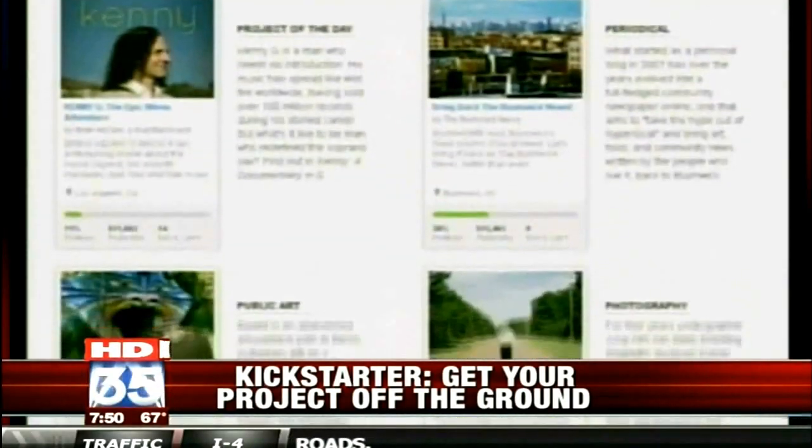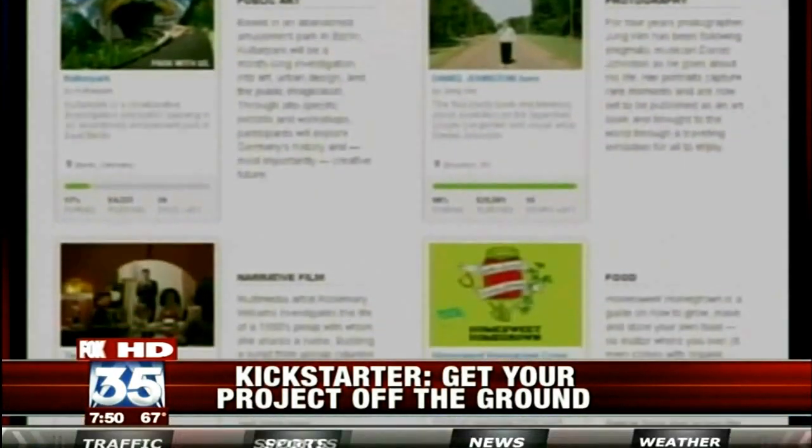Okay, so how does it work exactly? Say I want to donate money to someone's project — say I want to donate money to the robot head. How does this work? Well, the mechanism to donate is very easy. Essentially, you go to the page for the project and there's a big button that allows you to donate.